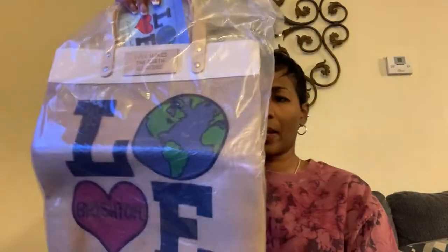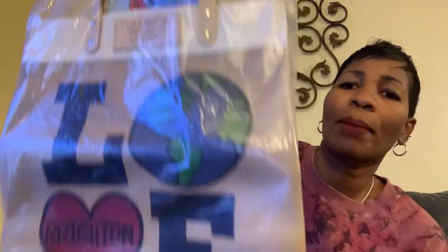I got this little Brighton bag — it's new with tags and it says 'love makes the earth go round.' It's just a little tote bag. I'm hoping maybe I can get about $20, $25 for this. But this was cute — this is a little vintage Brighton crossbody in excellent condition, like new for real. It has a little mirror. I know there are a lot of people that collect vintage Brighton. I'm hoping to get maybe about $30, $40 for this.